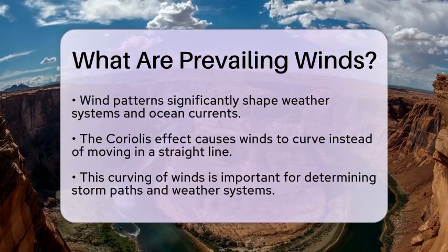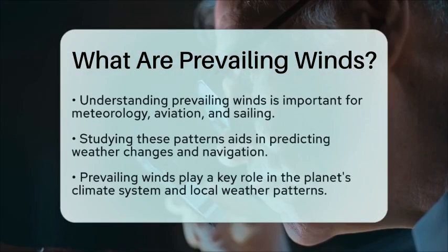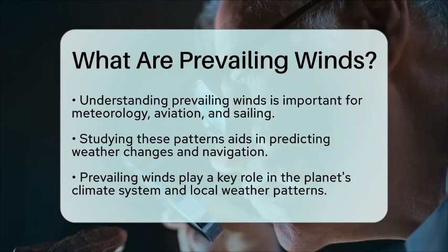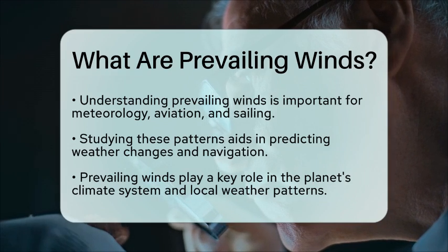Understanding prevailing winds is essential for various fields, including meteorology, aviation, and even sailing. By studying these wind patterns, scientists can predict weather changes and help navigate ships and aircraft more effectively.